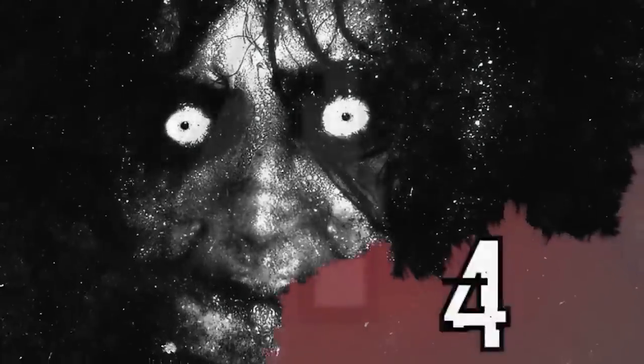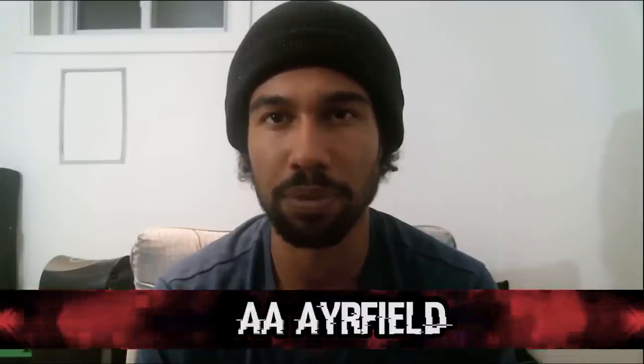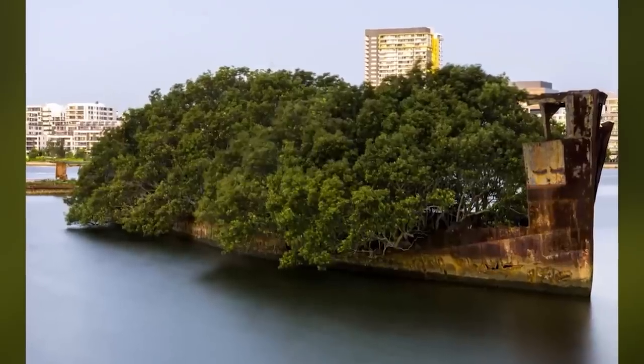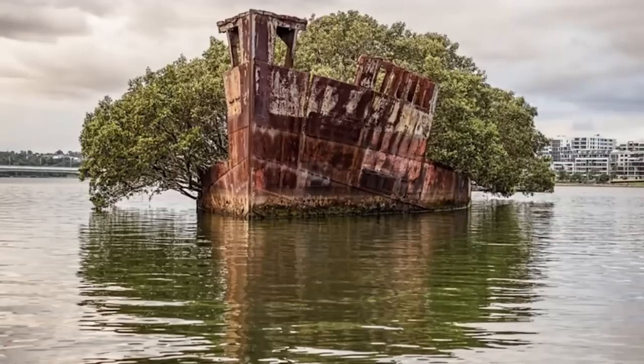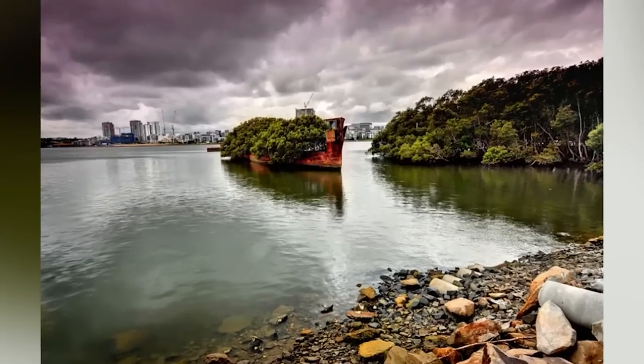Coming in at number 4 we have the AA Airfield. At first glance this ship looks like it was set up for an apocalypse movie, but you will quickly learn that it's actually just one of the most beautiful wrecks ever. It's just off the coast of Australia and even though the ship is a giant hunk of dead metal, life has chosen it as a spot to create. There are trees growing out through the hull of this dead ship, reaching out through the top of the wreckage. Something that used to be a giant hunk of garbage has now become a marine and vegetation sanctuary.